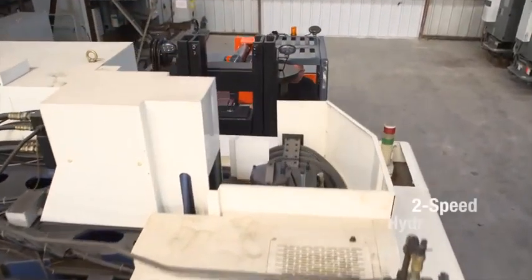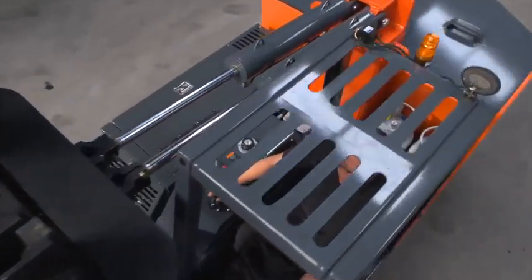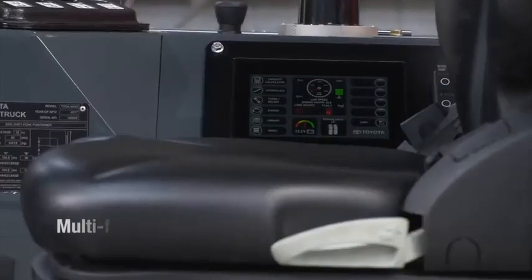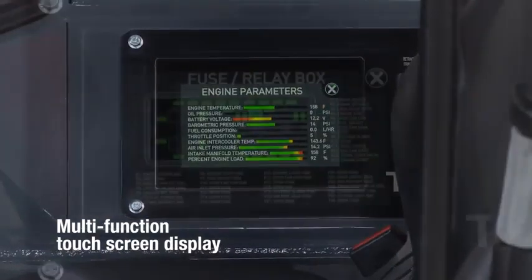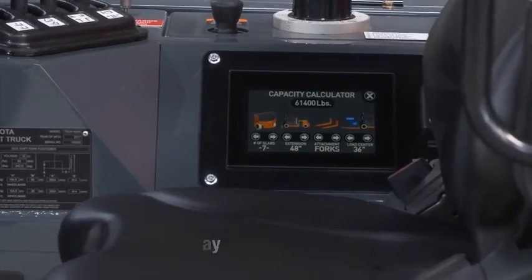Toyota's new models also feature a two-speed hydrostatic transmission to fine-tune the torque and speed for a whole new level of efficiency and productivity. And a multi-function touch screen display for the convenience to view truck parameters, read manuals, calculate capacity, and more right at your fingertips.